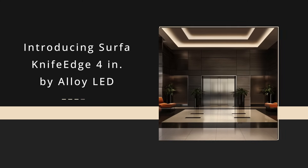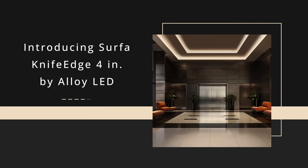Alloy LED introduces the Surfa Knife Edge 4-inch, a sleek surface-mount channel that delivers a vanishing cove effect with easy installation, smooth corner transitions, and uniform-facing LED light.